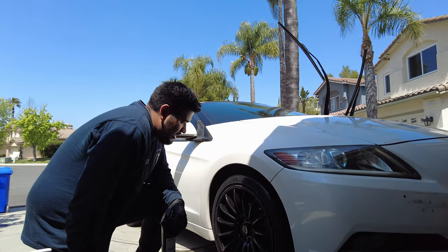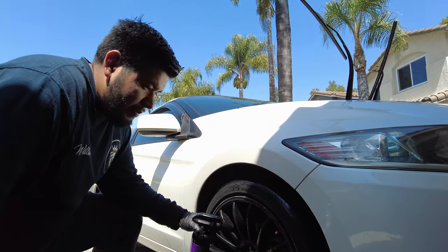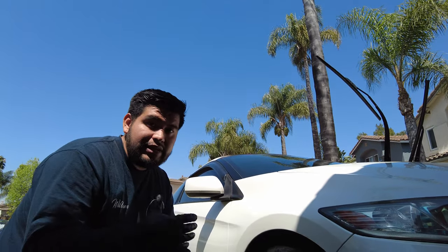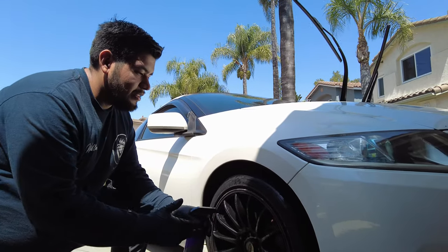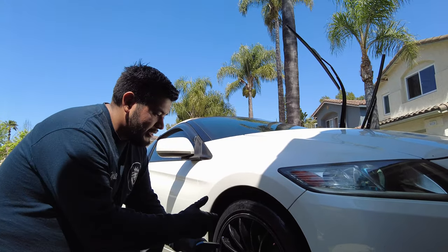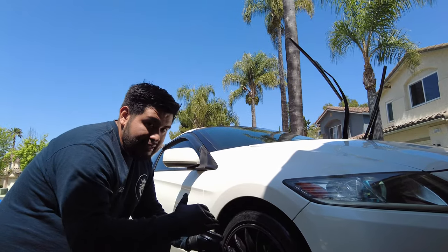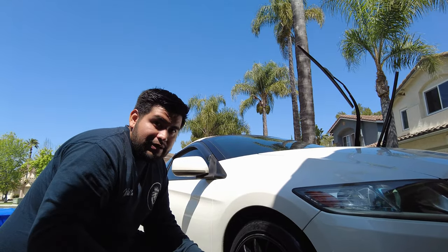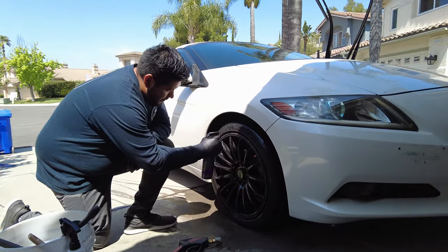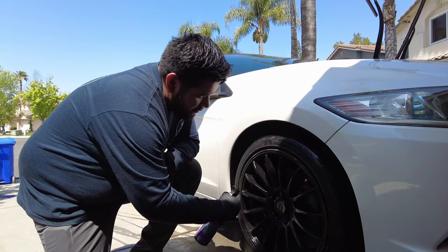A pro tip: if you get new rims, before installing them send them to a detailer and get them ceramic coated. The ceramic coating protects the rims so brake dust won't get stuck - it just comes off like butter. This is especially important if you have expensive wheels - keeps them clean and lasting longer because rims aren't cheap.